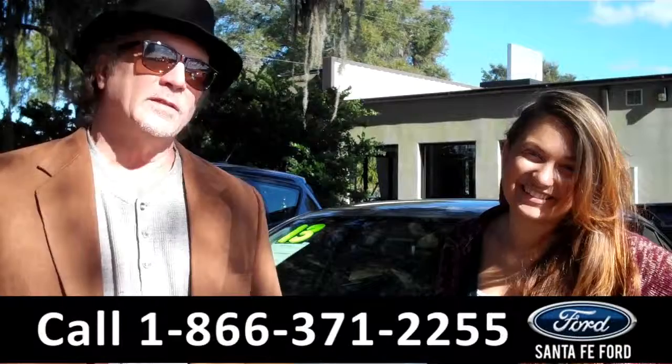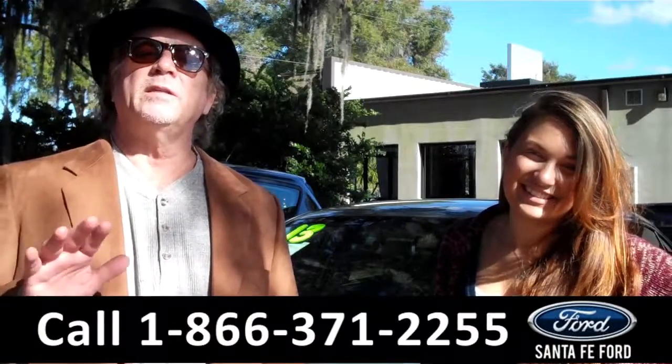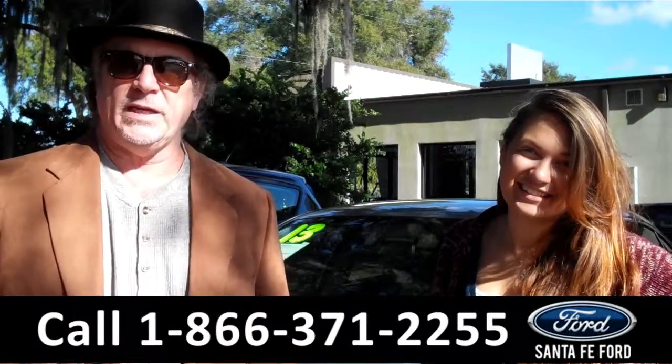Hey, this is Randy, and I'm Carly, SantaFeFord.com, near Gainesville, Florida, I-75, right at exit number 399.